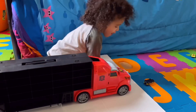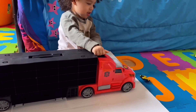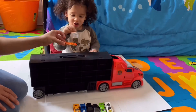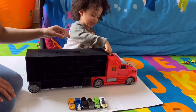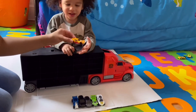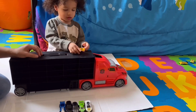Oh! Eso se quedó ahí! Ok! Oh! Lo hace de nuevo! Oh! Ahora el carro número 4! Número 4! 4! Orange! El color naranja! Yeah! Carro número 5! 5! Orange! El color orange!